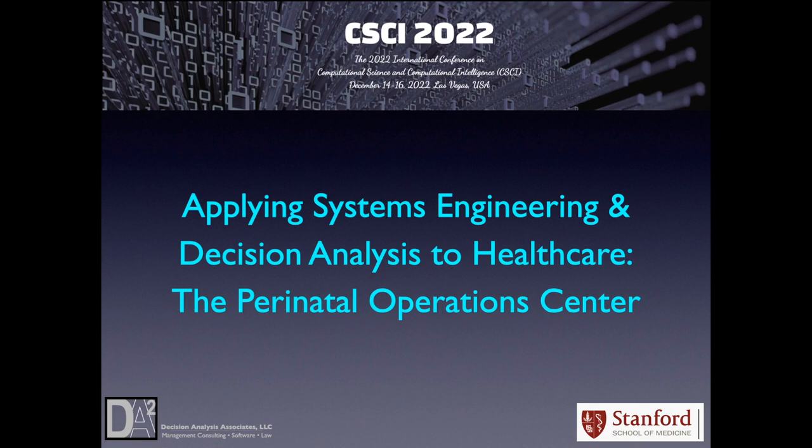Hello, I'm John Salona, and welcome to my talk on Applying Systems Engineering and Decision Analysis to Creating a Perinatal Operations Center. Applying Systems Engineering and Decision Analysis to Healthcare: the Perinatal Operations Center.